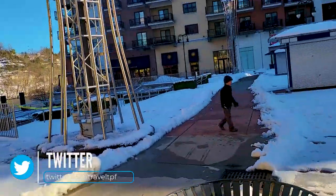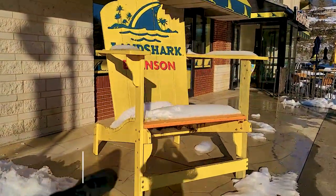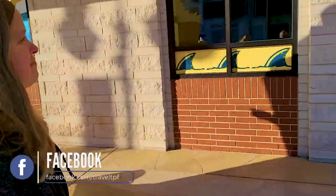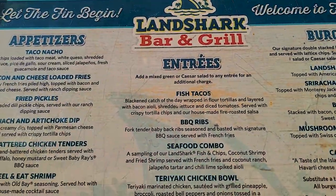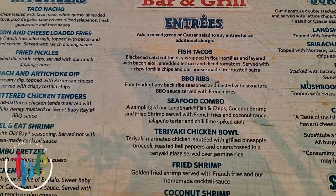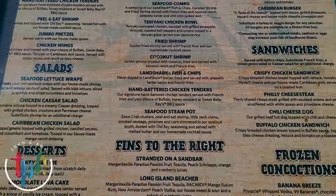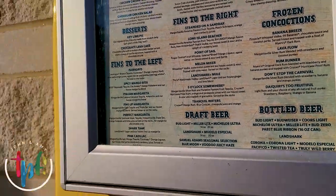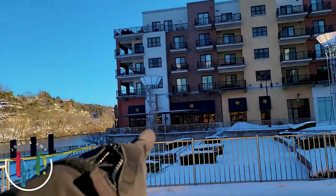Here's their menu - taco, nacho, fish tacos, barbecue ribs, sandwiches, fish and chips, fried shrimp, a seafood combo and all that sort of stuff. And then the restaurant we eat at a lot over there is Cantina Laredo.